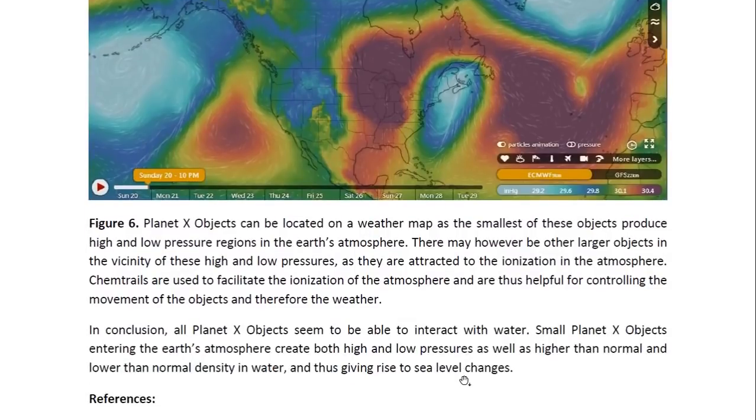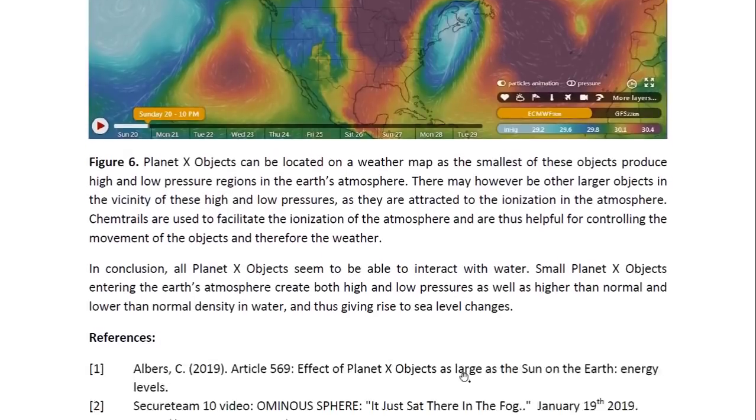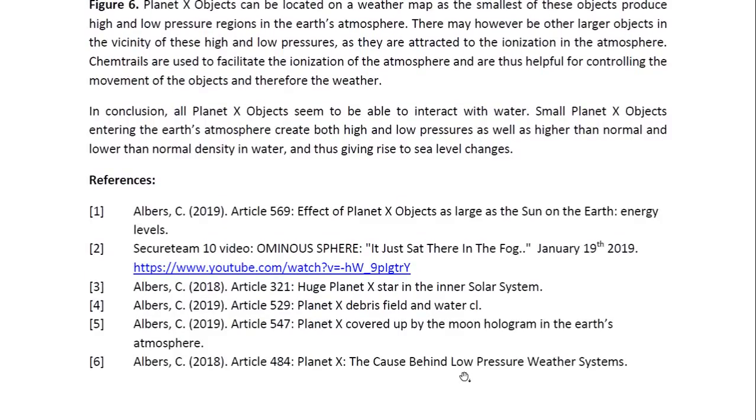In conclusion, all Planet X objects seem to be able to interact with water. Small Planet X objects entering the Earth's atmosphere create both high and low pressures, as well as higher and lower than normal density in water, thus giving rise to sea level changes. Thank you for watching. This is Dr. Claudia Albers, Planet X physicist.